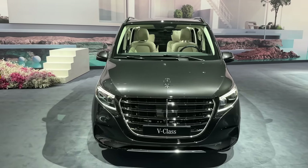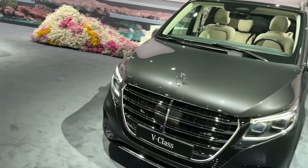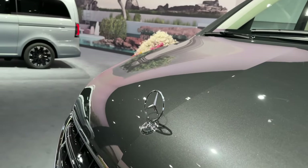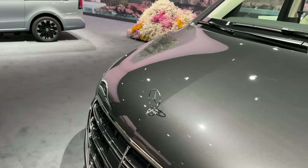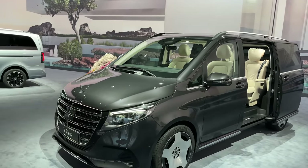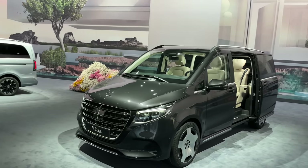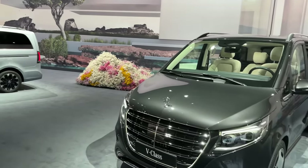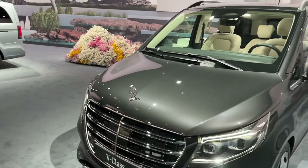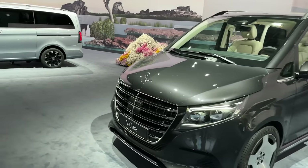Starting with the front, there's something super special here. For the first time ever, we have a standing star on a V-Class — and here it is, in full chrome finish. This is the most luxurious version of the V-Class from Mercedes. The market for luxury V-Classes has been booming over the past 10 years, and finally it's time for Mercedes to level up the V-Class luxury game. I would have also loved to see a Maybach version, but I think this is the top-notch luxury option you can get.